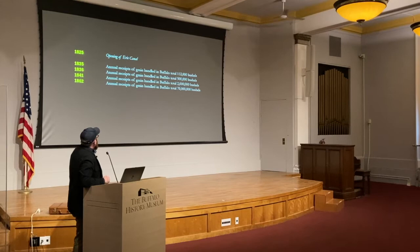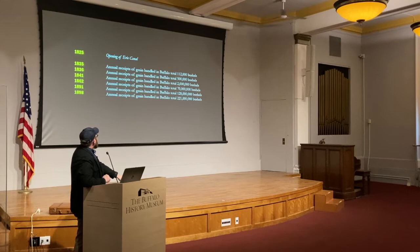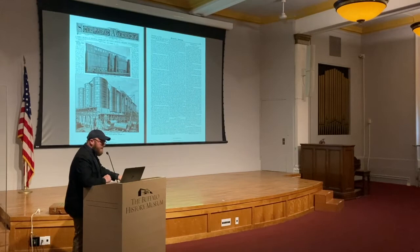In terms of grain volume, from handling a total of 70 million bushels, by 1891 — pre Great Northern — Buffalo had already jumped to 128 million. By 1898, just after the Great Northern opened, we were already at 221 million bushels — part of this exponential rise.